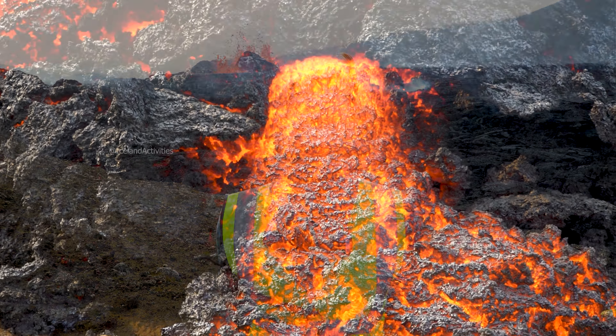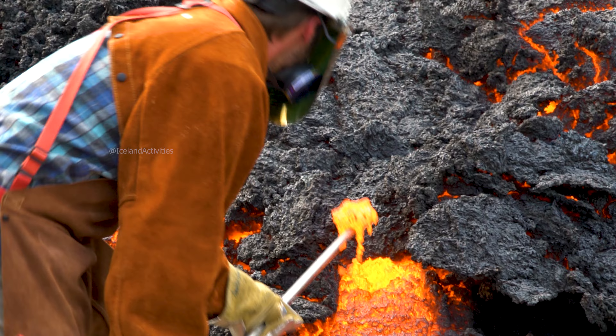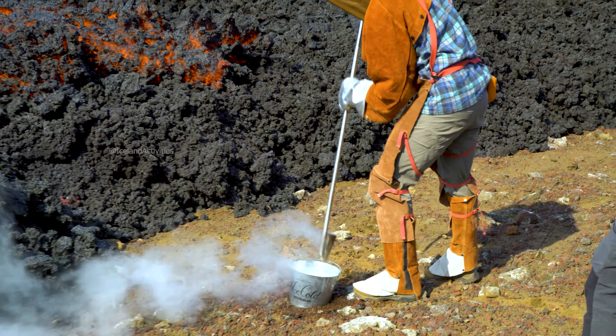Today I was sampling lavas from the volcano, which involves scooping up lavas with a scoop, putting them in a bucket full of water, and quenching the lava into a homogenous glass.